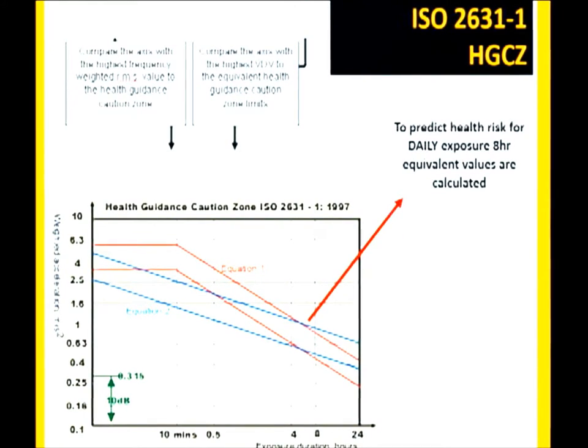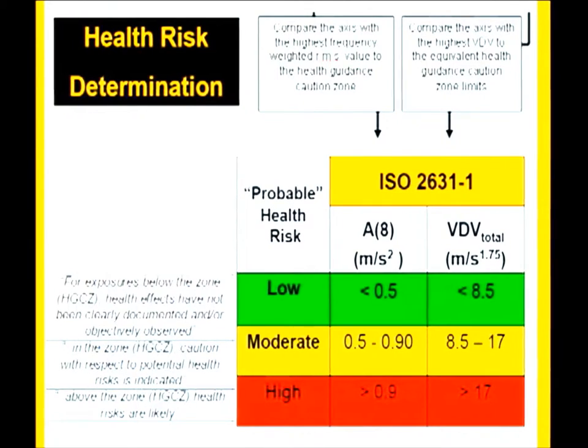The measured values are compared to the health guidance caution zone. According to the standard, if your A8 value — your frequency-weighted RMS acceleration over an eight-hour equivalent — is above 0.9 m/s², health risks are likely. A VDV, or vibration dose value, is used when there are more impacts or very rough road conditions with high signal variability, and it's another value you can use for comparison.